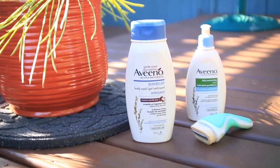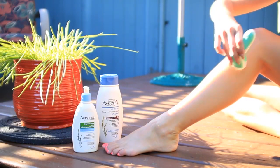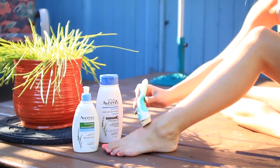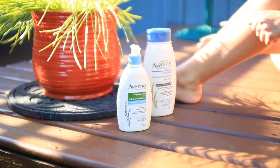For step number two I use my Schick Intuition Advanced Moisturizer, and the nice thing about it is you don't need to use shave gel because around the four blades there's a skin conditioning solid that contains shea butter, which really moisturizes the skin with every stroke. For the third and final step I use my Aveeno Skin Relief Moisturizer — a non-greasy formula that leaves your skin moisturized for 24 hours.